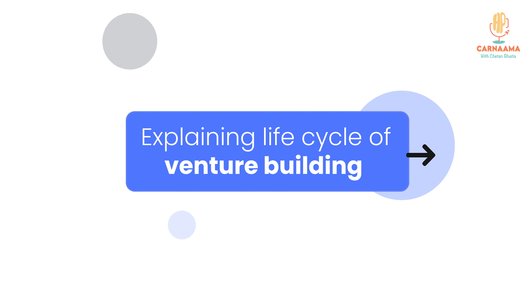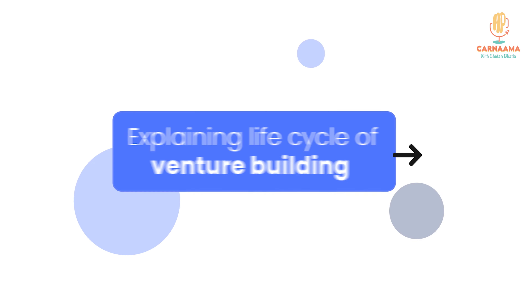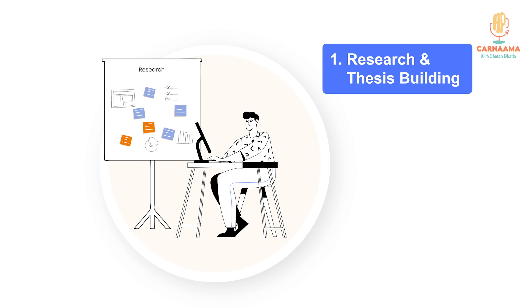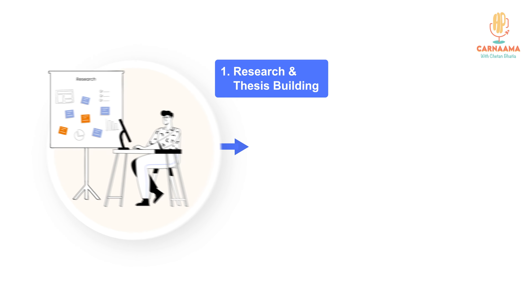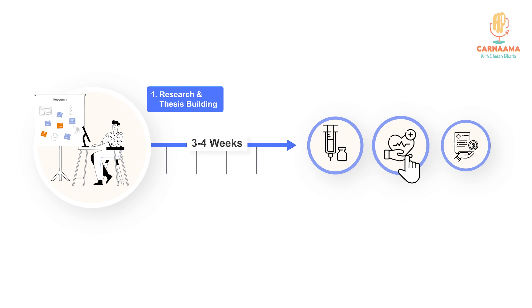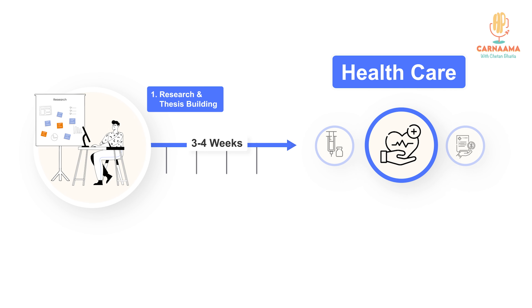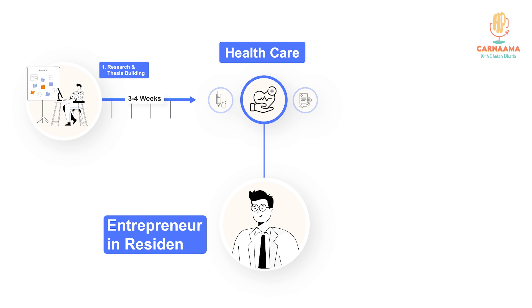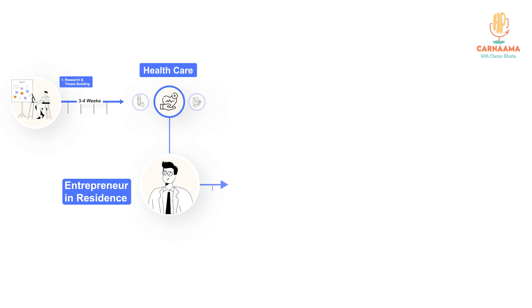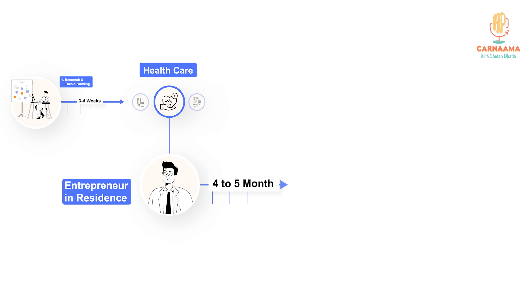Just to explain the entire life cycle of venture building — the first is the research or the thesis building part, which the venture studio starts with. Do a little bit of work, 3-4 weeks of work done, have a conviction that we want to build in a certain space, and then get an entrepreneur in residence into the system who then works with us for the next 4-5 months.